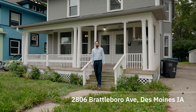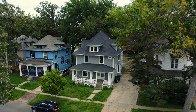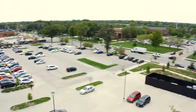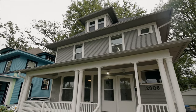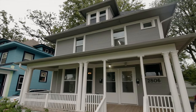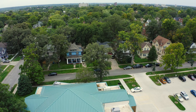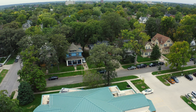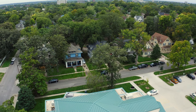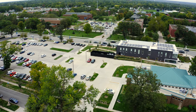2806 Brattleboro Avenue. Location — we know how important that is. Right now I'm standing right across the street from Drake University, the central campus. Walkability in this area is fantastic. You're also in the direct center of the whole metro, so getting anywhere is going to be a breeze. Six blocks to the interstate, less than two miles from downtown, and plenty of off-street parking for the tenants.